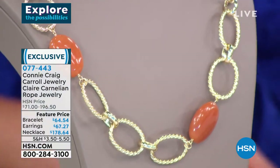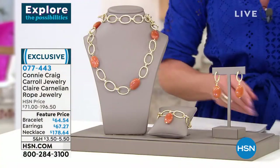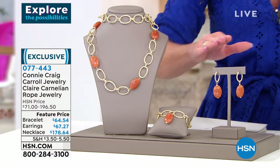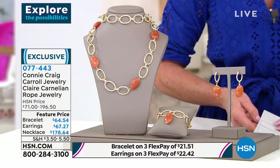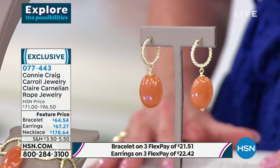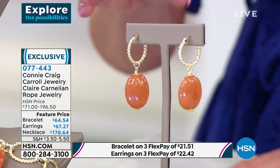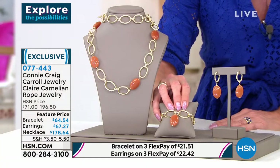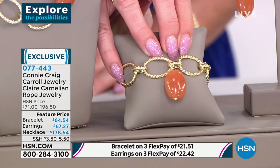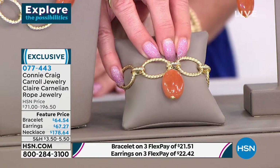We also have the matching drop earrings — two inches in length — originally $74, featured at $67.27. Then the rope bracelet in two sizes — small or large — at $64 and $54.